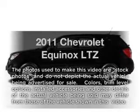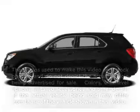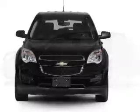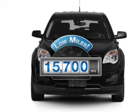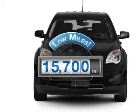Introducing the 2011 Chevrolet Equinox. If you're looking for an automobile with great attributes, look no further. Low mileage is an important factor in your purchase, and this vehicle delivers a low odometer reading.